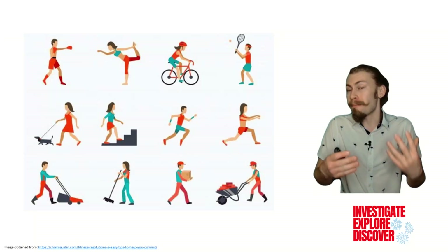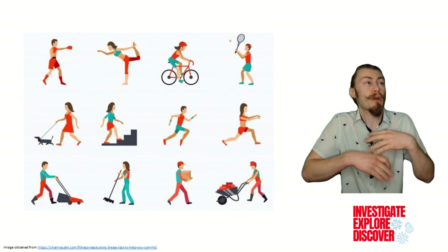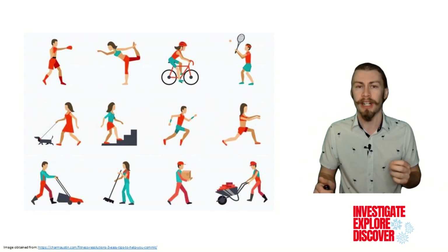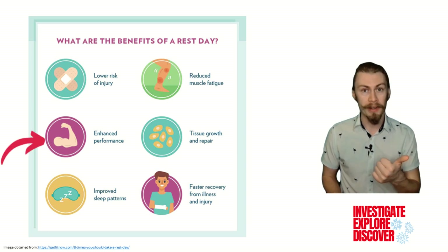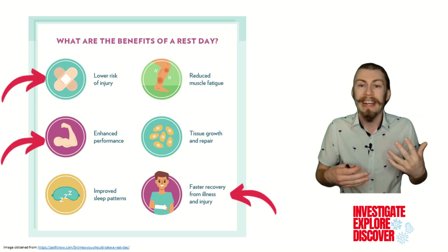You all know and are familiar with the amount of energy that it takes to play sports, exercise, or even just perform our jobs, and how eventually you need to take some time to recover and rest from what you were doing. Rest is an essential component of a healthy lifestyle. It enhances performance, lowers the risk of injury, and helps you recover faster when you do get injured or ill.